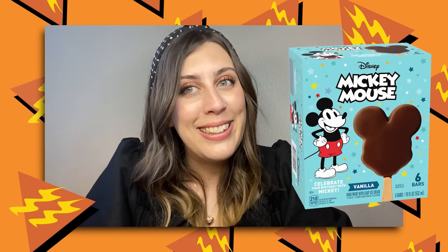Spoiler alert, I've also had them from home because you can buy these at the store — they're not as good. I really wanted them to be. I objectively am a ridiculous human being, but my opinions tend to be correct. And the correct opinion to have about Mickey-shaped snacks is that the Mickey premium ice cream bar is the best.